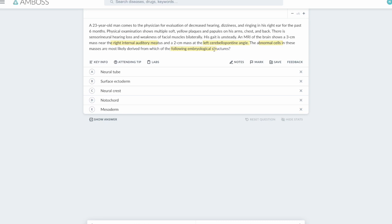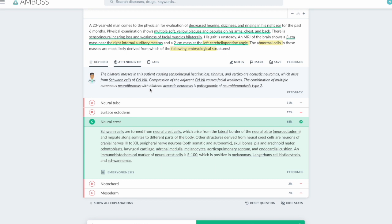You don't necessarily need to identify NF2 — what you need to know is that this is a tumor of Schwann cells, and Schwann cells come from the neural crest embryologically. To confirm it's NF2 from the full question: in addition to bilateral schwannomas with decreased hearing, dizziness, and ringing, he also has café-au-lait patches, multiple soft yellow plaques and papules on his arms, chest, and back. This confirms it's a neurocutaneous disorder, since a person with a sporadic schwannoma alone would not show skin lesions.